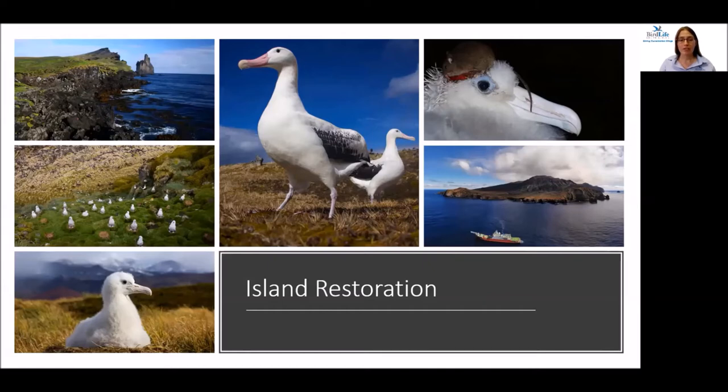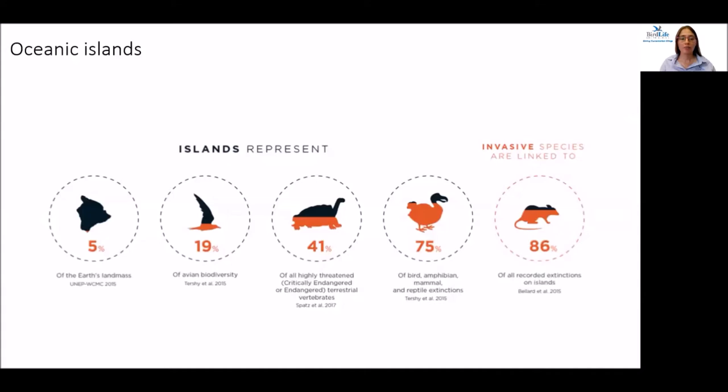The second major threat facing pelagic seabirds is invasive species on their breeding islands. Oceanic islands are critical for most pelagic seabirds — historically free from land-based predators, providing safe space to breed and close to productive high-seas feeding grounds. Although islands only represent 5% of the Earth's landmass, they contain 19% of alien diversity. Unfortunately, most extinctions have occurred on islands, and 86% of these have been linked to invasive species.